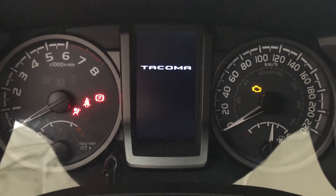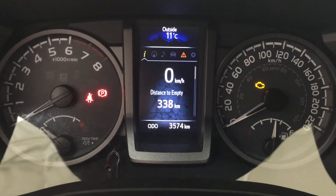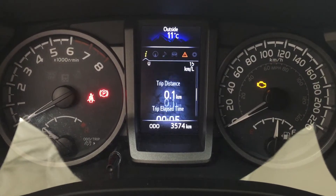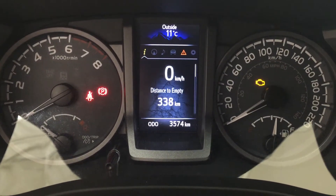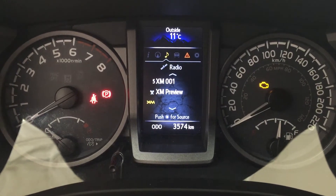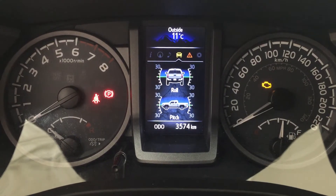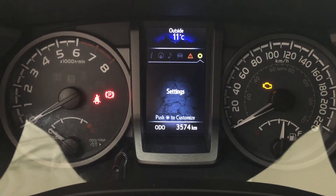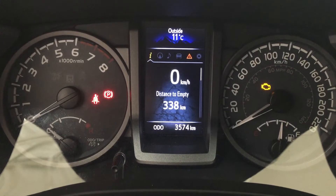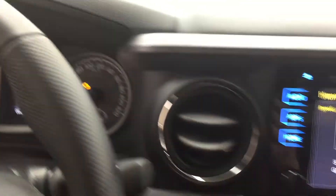One of the nice things with this multi-informational display is that you can go through many different options. Scrolling through, you have a digital speedometer as well as your distance to empty, navigation, and audio. Scrolling through further you can also see additional features including your messages and your settings so you can personalize everything for yourself. At the very top of the screen you're also going to see your exterior temperature gauge.